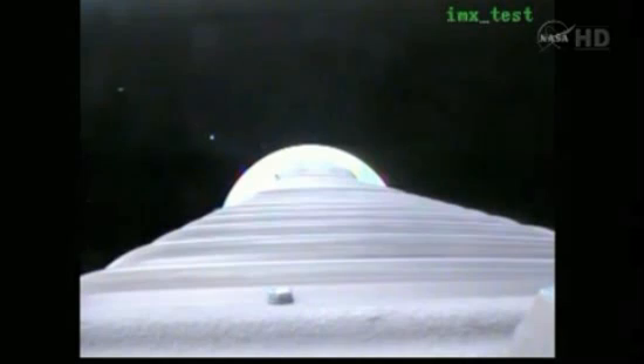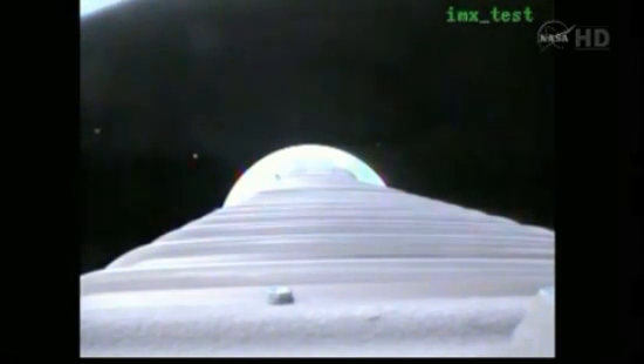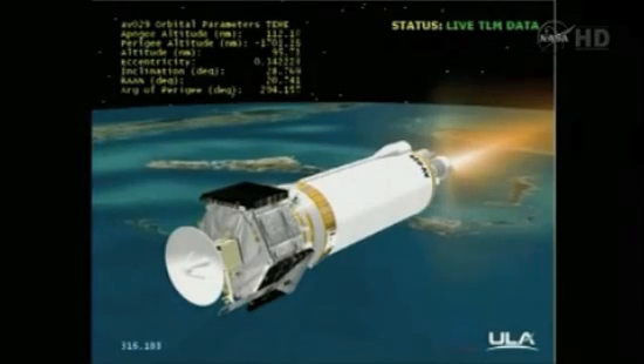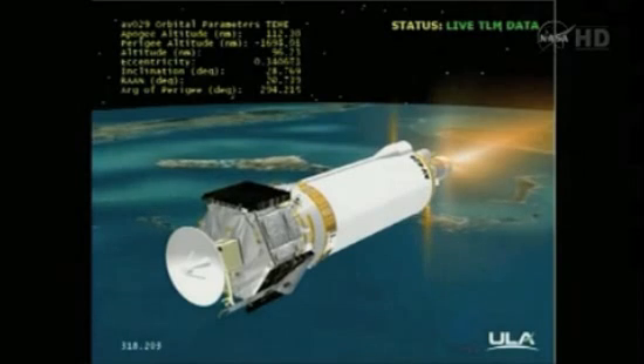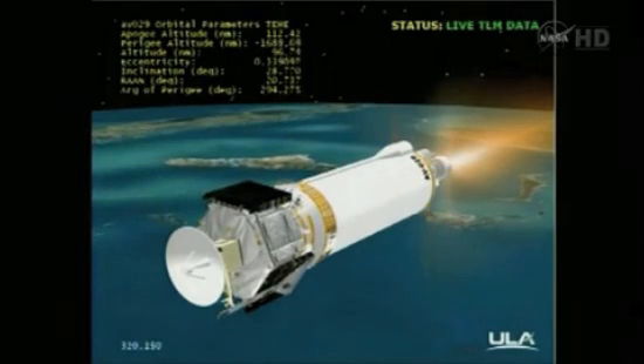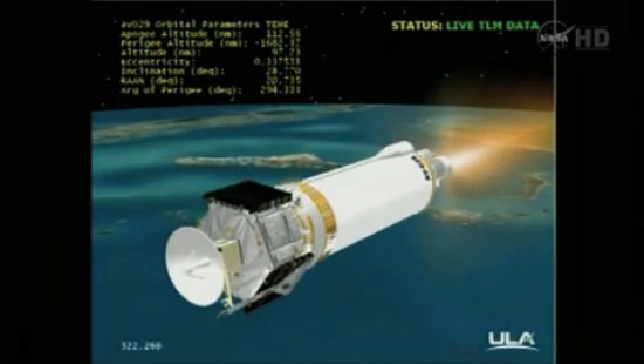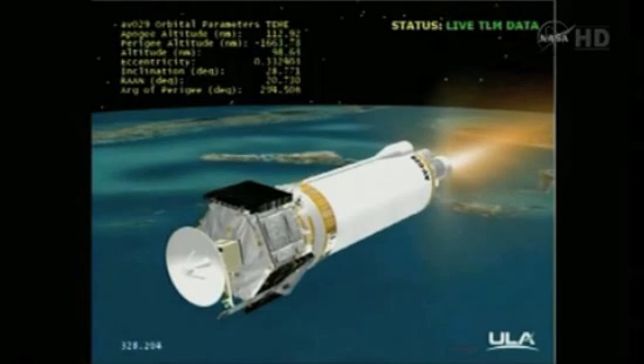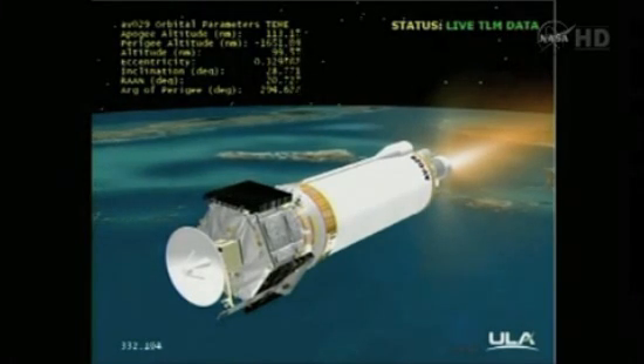Centaur PU has been commanded to oxidizer-rich fixed angles for the early part of this 6-minute and 2-second burn. Current altitude is 112 miles. Downrange distance is 589 miles. Velocity is 14,318 miles per hour. Range track shows the vehicle right down the middle of the corridor — making excellent progress.